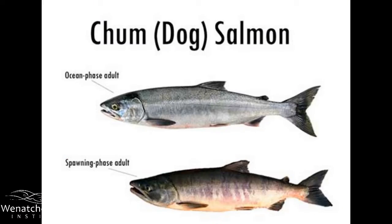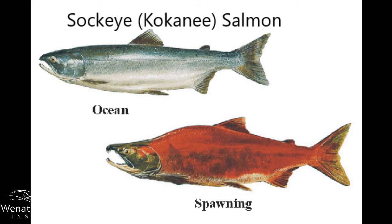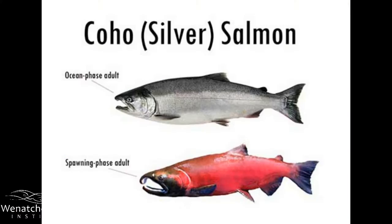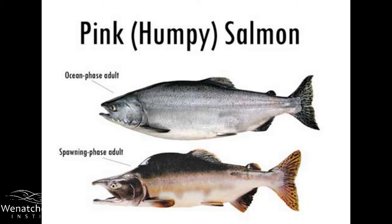Do you think you can remember it all? Let's do it one more time: thumb is chum, pointer finger is sockeye, middle finger is chinook, ring finger is silver, and pinky finger is pink.